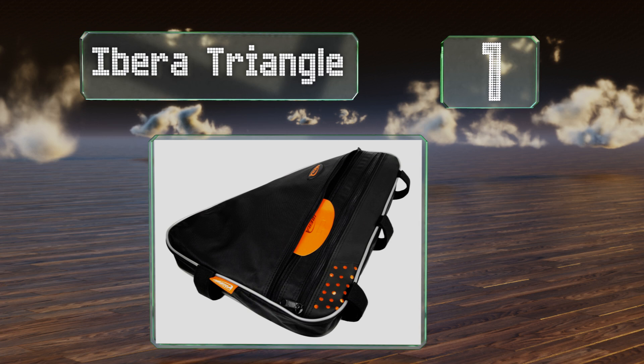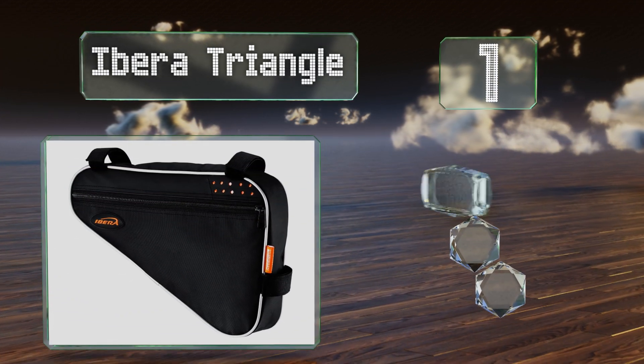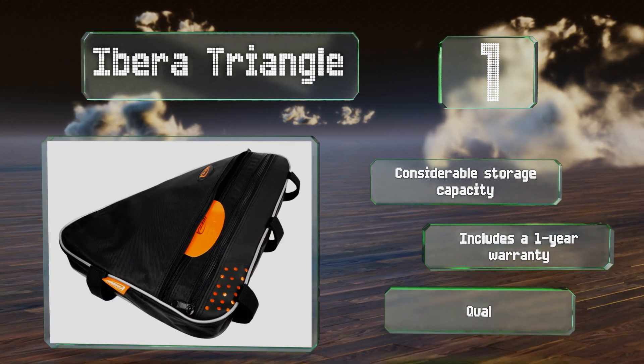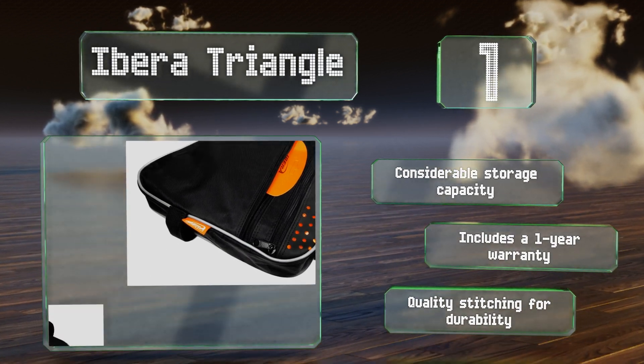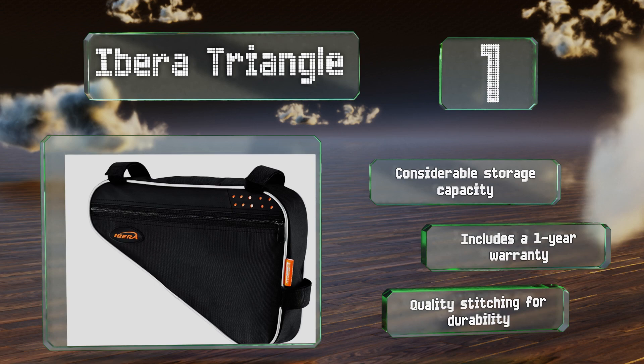Coming in at number one on our list, thanks to an aerodynamic design that allows you to wedge the Ibera Triangle into the nook of your connecting bike tubes, the wind won't slow you down while you're riding. It comes in two sizes with a main compartment and an internal pocket. It offers considerable storage capacity, a one-year warranty, and quality stitching for durability.